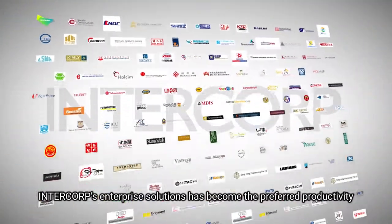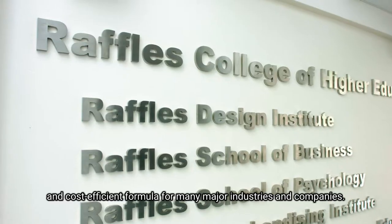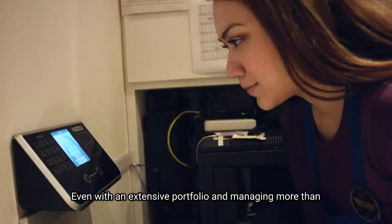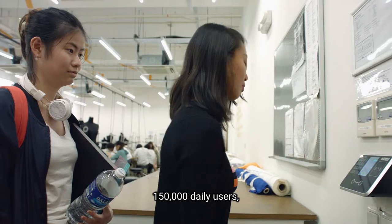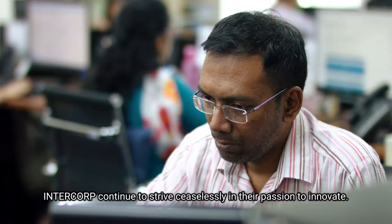Intercorp's Enterprise Solutions have become the preferred productivity and cost-efficient formula for many major industries and companies. Even with an extensive portfolio and managing more than 150,000 daily users, Intercorp continues to strive ceaselessly in their passion to innovate.